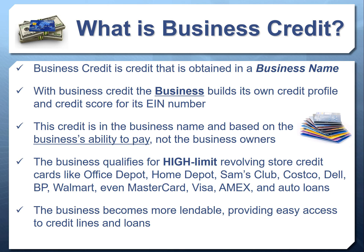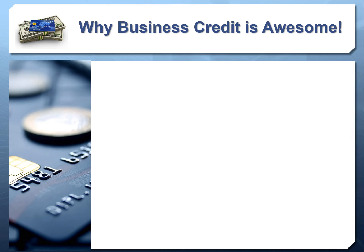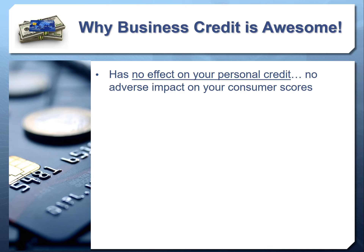There are many reasons business credit makes sense. First, it has absolutely no effect on your personal credit. This credit doesn't report on your consumer credit reports, so you could max out the business credit cards and it won't affect your utilization or FICO score. Since you're not providing a social security number or personal credit check, there are no inquiries on your consumer credit — which also helps preserve or improve your score.